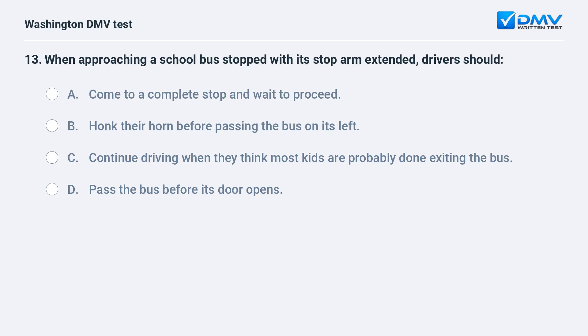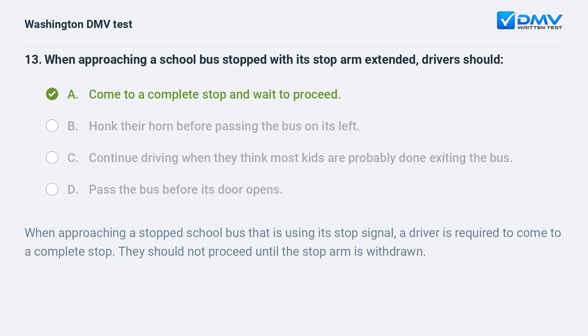When approaching a school bus stopped with its stop arm extended, drivers should: a. come to a complete stop and wait to proceed. b. honk their horn before passing the bus on its left. c. continue driving when they think most kids are probably done exiting the bus. d. pass the bus before its door opens. The correct answer is a. When approaching a stopped school bus using its stop signal, a driver is required to come to a complete stop and should not proceed until the stop arm is withdrawn.